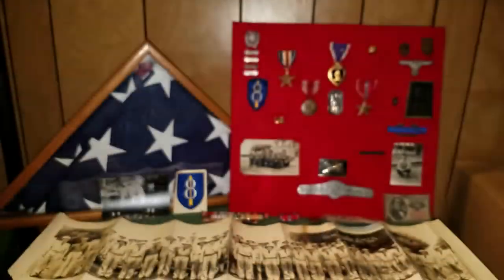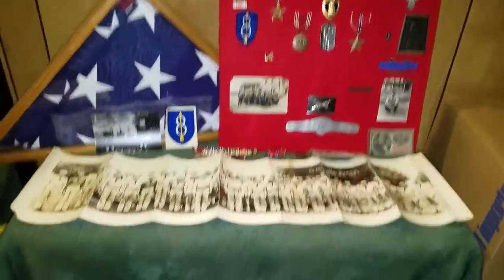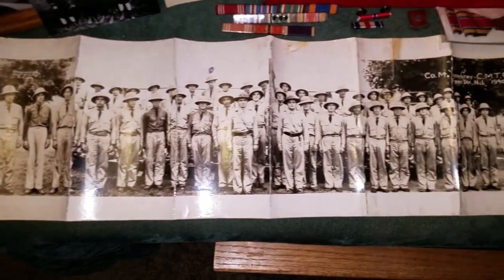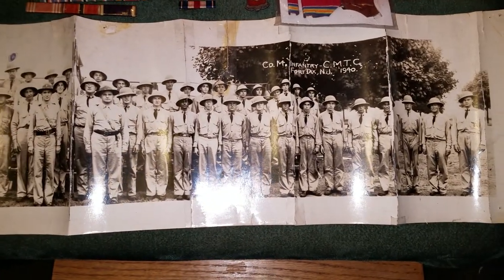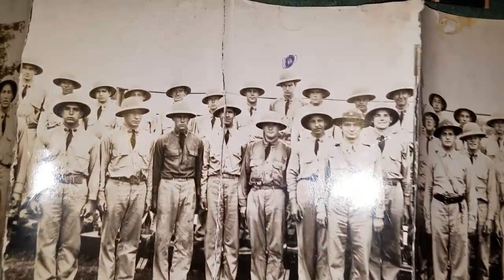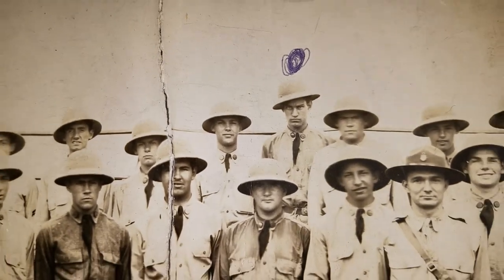Those are just some cool things there, just to show you a little bit of proof. Let's take a look at a few things that we got here. The first thing is Company M — this is Company M at Civilian Military Training Camp, Fort Dix, New Jersey, in 1940. And at the top, you can see that my grandfather marked his scowling face. He's really defined there; you can definitely tell that's him.